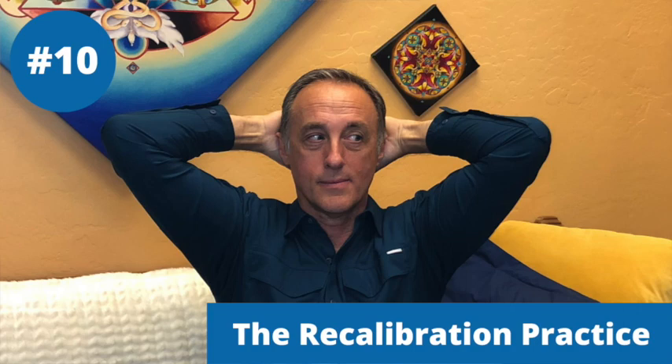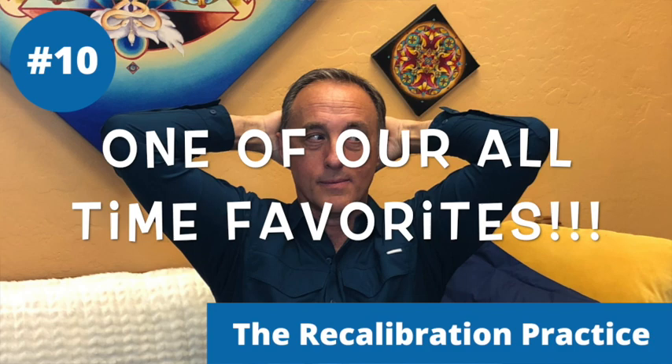Finally, number ten is the recalibration practice — one of our favorite practices for toning the vagus nerve, something we do every morning. There's a link to that video so you can practice along with us. That wraps up 10 quick, easy, efficient vagal toning practices.